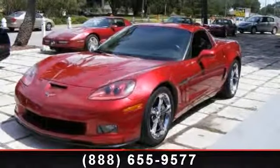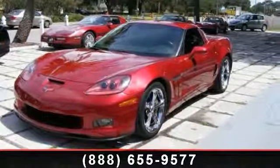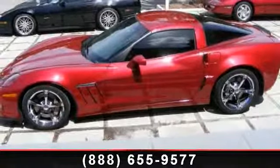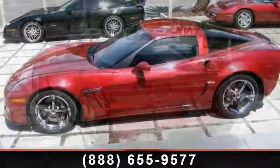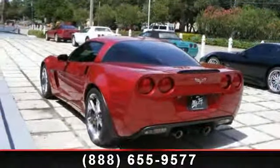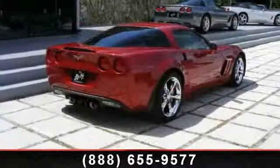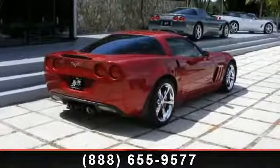Arrive in style with this 2011 Chevrolet Corvette. If you are looking for a first-rate auto, this one could be yours today. This vehicle comes with a reliable 8-cylinder engine connected to a smooth-shifting automatic transmission. This vehicle's top features include Cargo Shade,